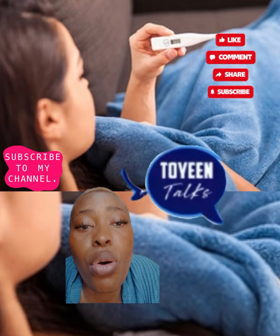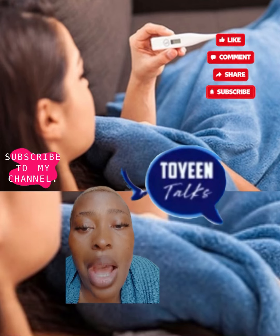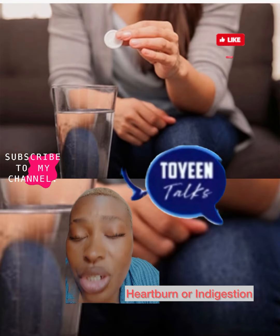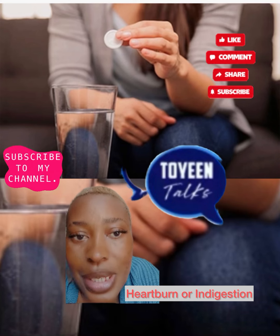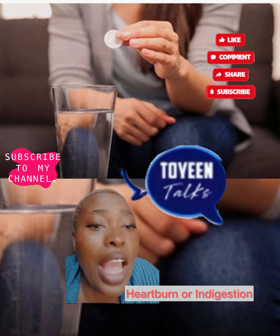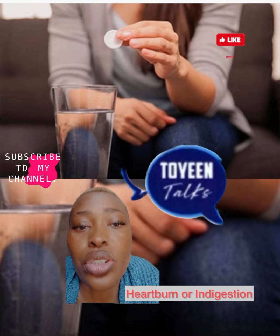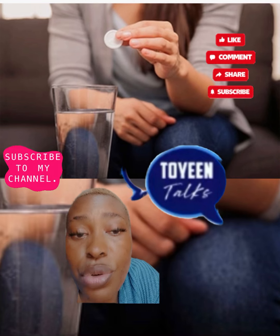Another one is heartburn or indigestion. Almost everyone has this burning feeling sometimes, often because of their diet or stress. If lifestyle changes don't work and your indigestion doesn't stop, your doctor may want to do some tests to look for a cause. It could be a sign of stomach cancer.